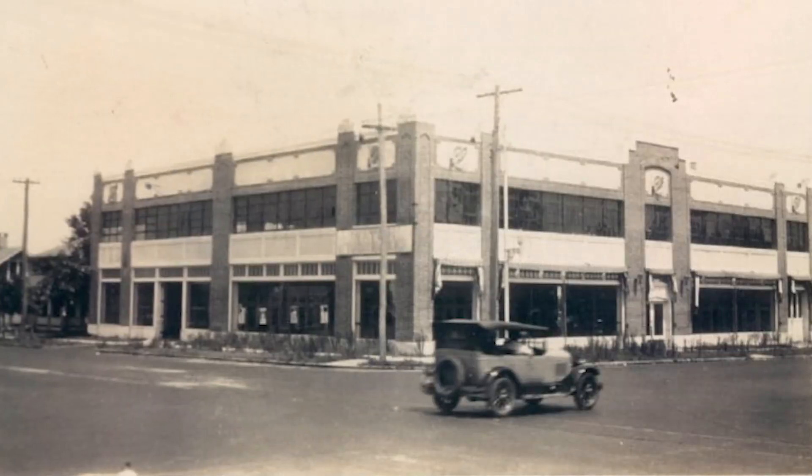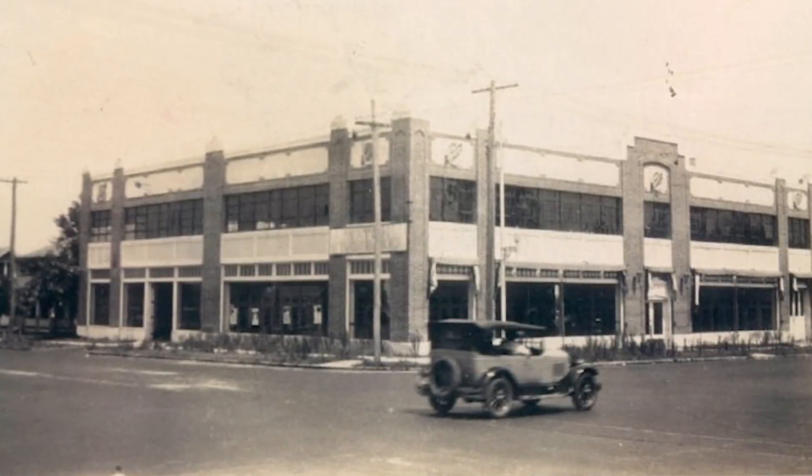Welcome to the U.S. Geological Survey, St. Petersburg Coastal and Marine Science Center. We're standing here in the front lobby of the Studebaker building. Studebaker was an automobile company back in the early 1900s. This building was built in the early 1920s, sold cars for about five years, and then we took over in 1988.